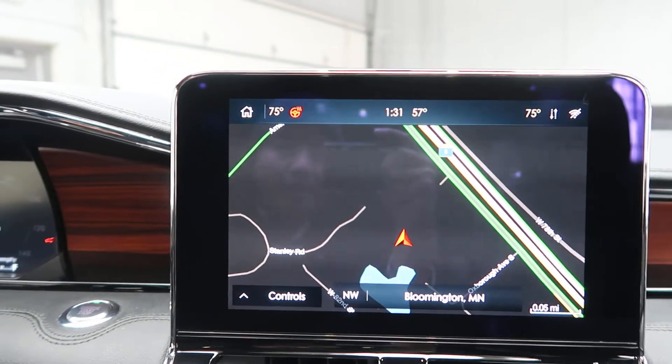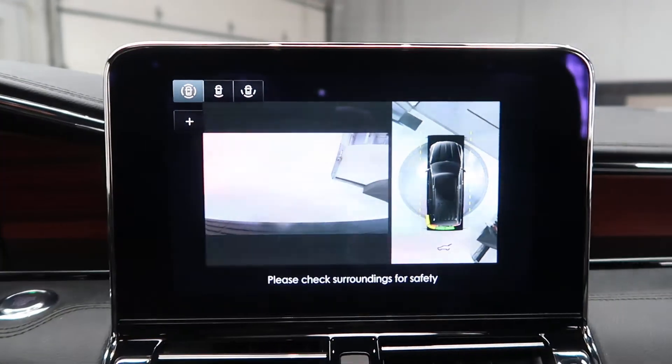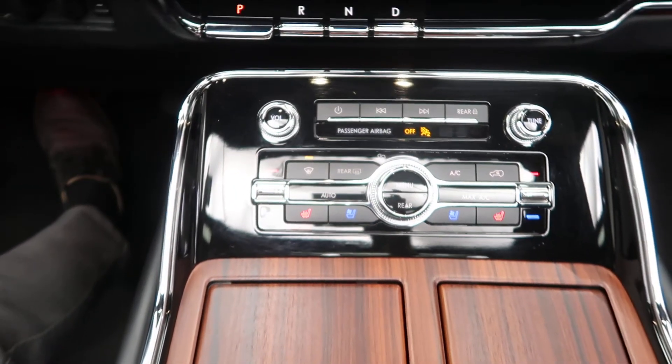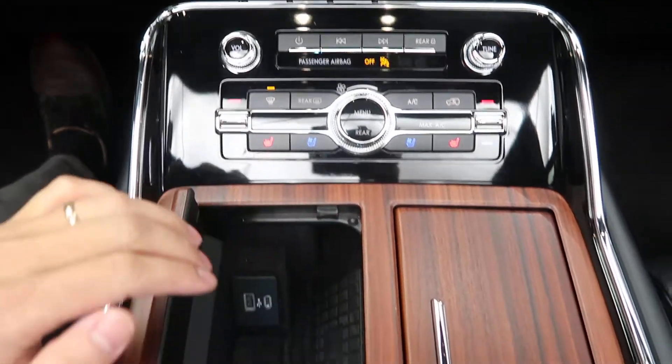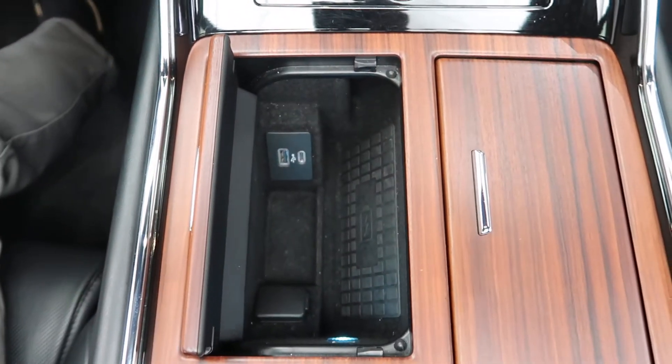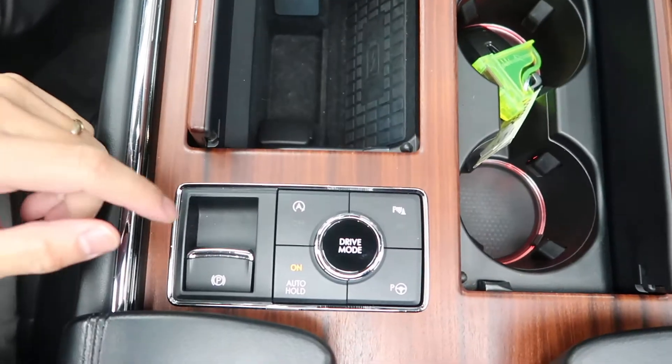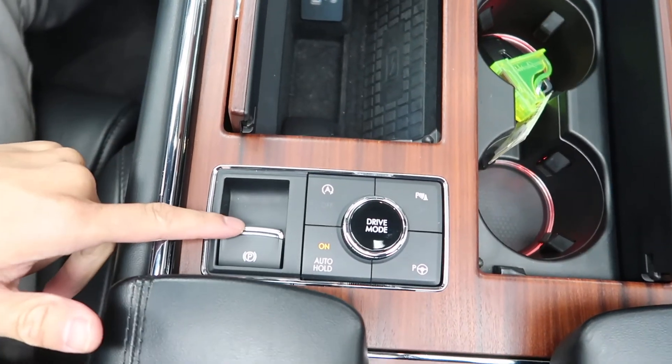Navigation, surround view backup camera, heated and cooled seats, dual climate controls, wireless charging, USB ports, cup holders, different driving modes, and emergency brake.